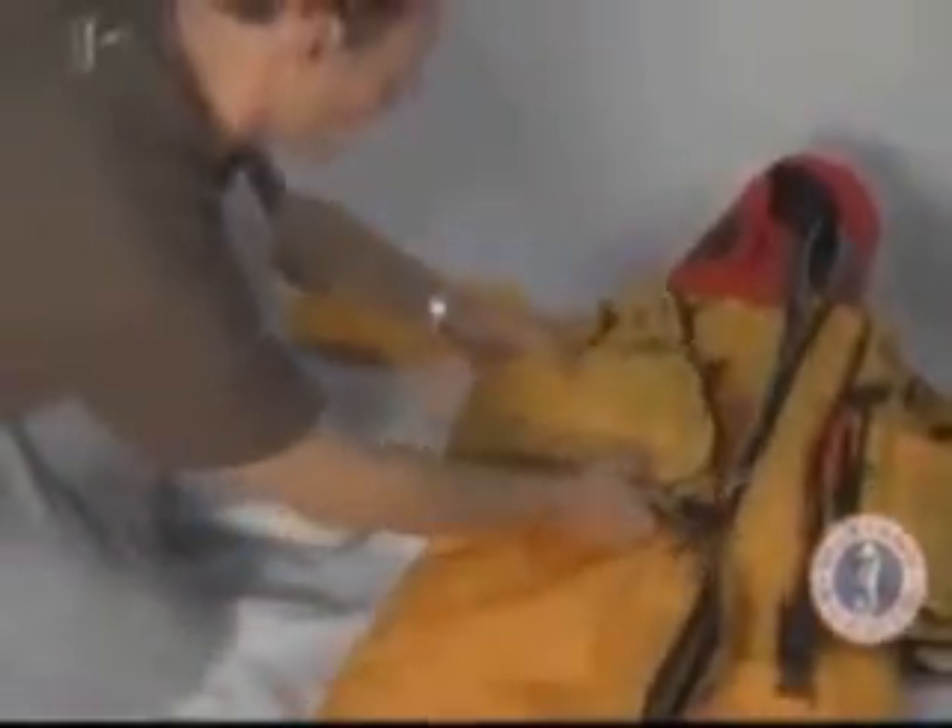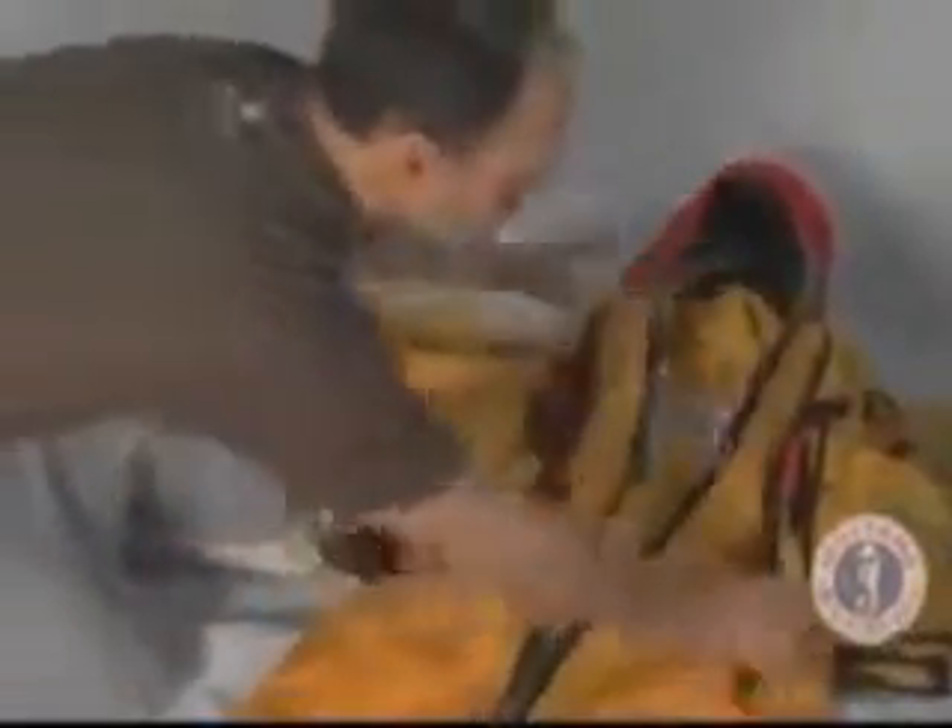Ensure the entry zipper is fully open and working. Visually inspect the suit for any noticeable tears, cuts or possible problems. Report any problems to support personnel for possible repair.